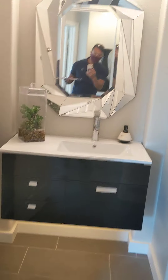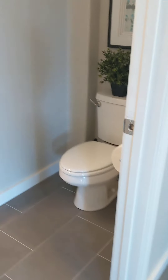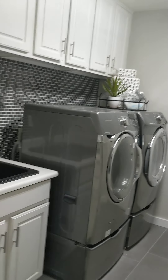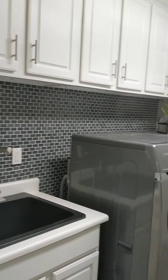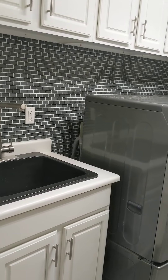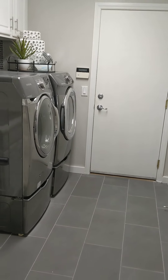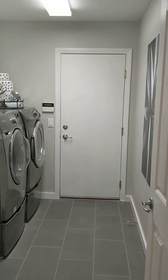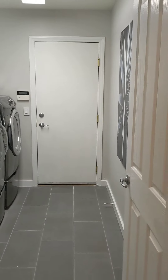This is the half bath for downstairs guests. Over here is the laundry room with a slop sink and upgraded laundry. There is a dog in the three-car garage, so we're not going to be showing that today.